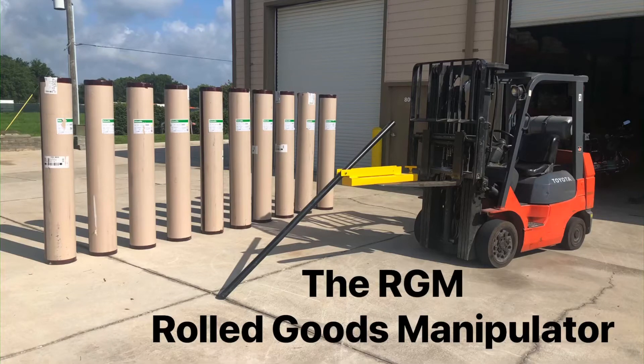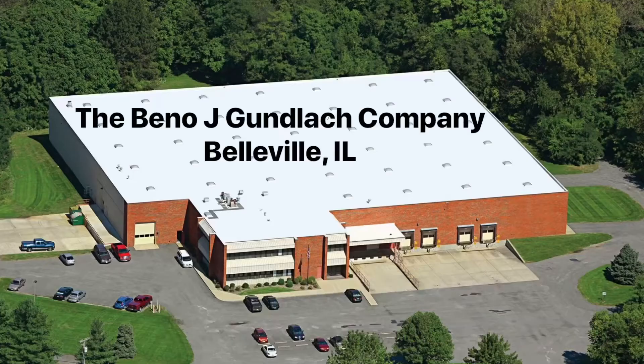Welcome to the RGM world, the Rolled Goods Manipulator, produced and distributed in the U.S. by the Beano J Gunlock Company.